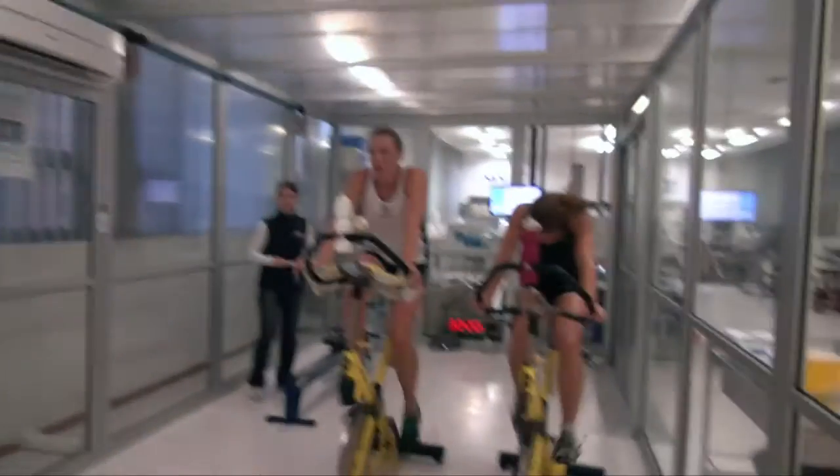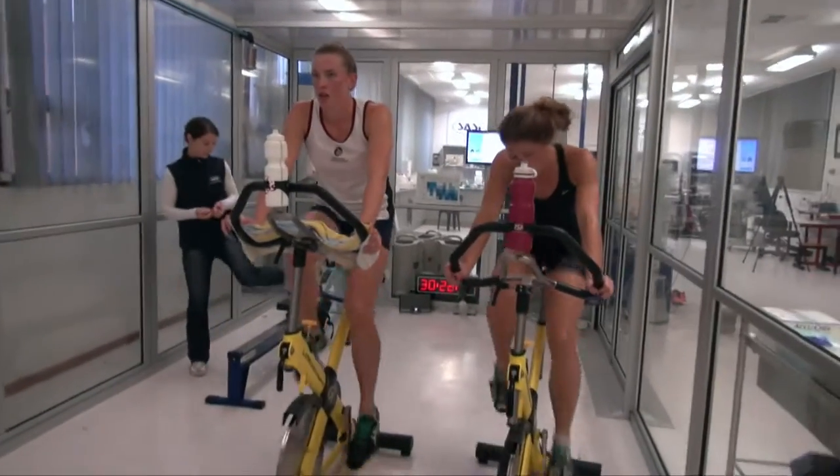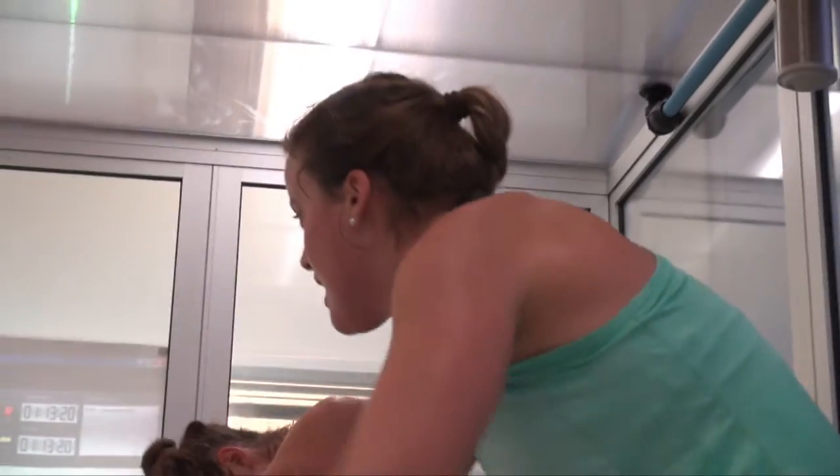We can use it in preparation for actually competing at altitude, so that's particularly relevant for cyclists, for example, who will be out in mountainous regions.